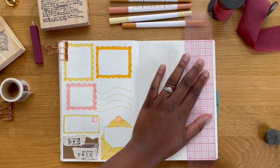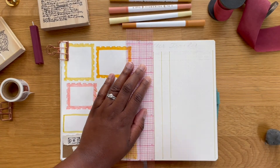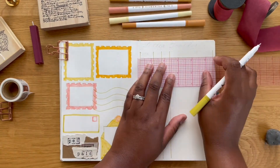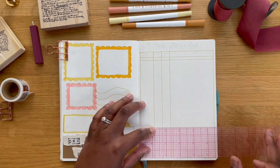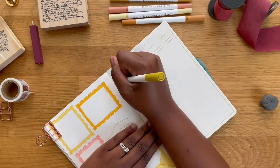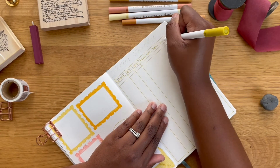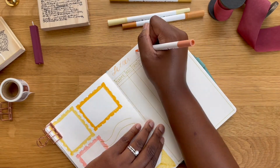Moving on to the second page, this is going to be my letter tracker. I'm going to track what date I receive the letters, what date I send the letters out, and what was discussed or what were some of the things that I put in the envelope to each person. So I'm going to use my marker to outline each section and write in the header for each section.